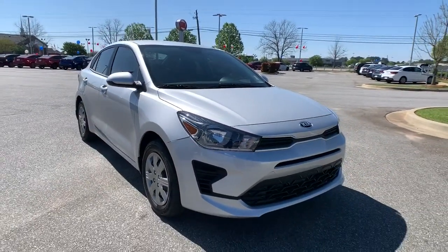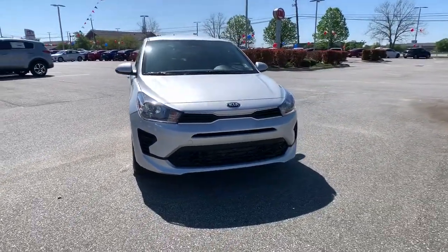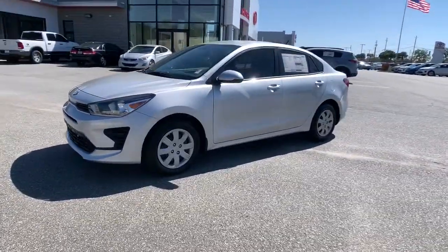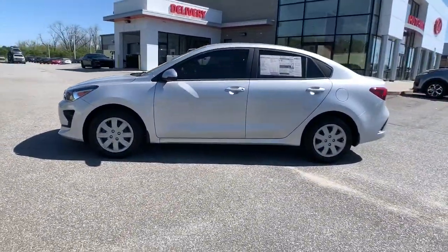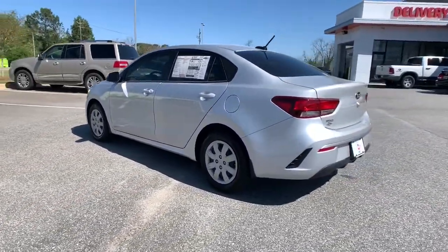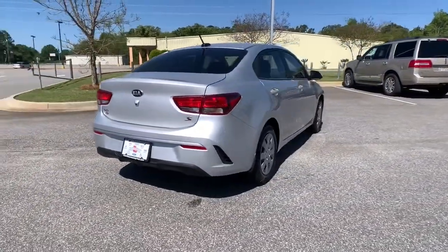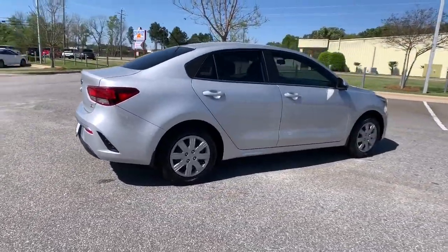This could be the car for you. The 2021 Kia Rio. Enjoy lively performance, refined comfort, modern infotainment and connectivity, as well as surprising affordability in this multi-talented Rio. Available as a sedan or hatchback, this sprightly subcompact is ready to take you places.